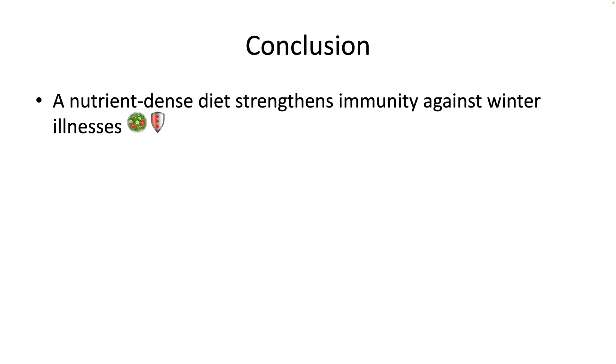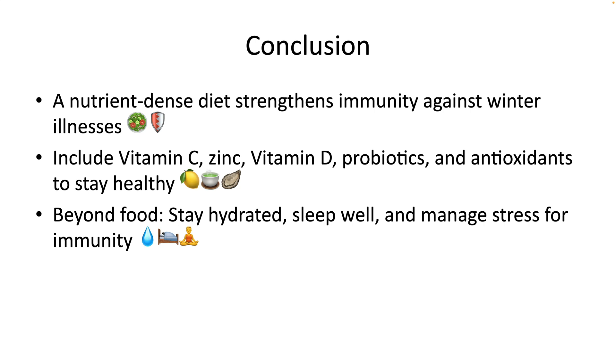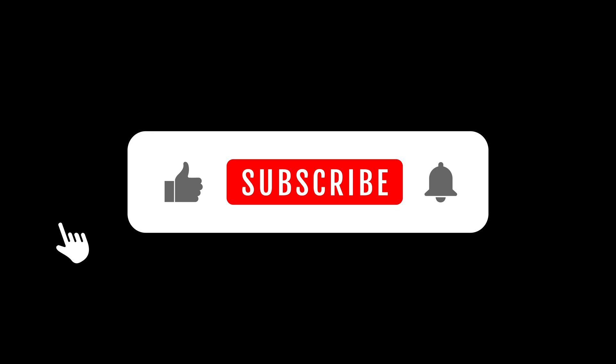In conclusion, a balanced diet with nutrient-dense foods can significantly strengthen your immune defenses against winter ailments. Incorporate vitamin C, zinc, vitamin D, probiotics, and antioxidant-rich foods like berries and green tea into your meals to keep your body resilient and healthy. Remember, food is only one part of the equation — staying hydrated, getting quality sleep, and managing stress are equally important. What will you add to your diet to stay healthy this winter? Let us know in the comments below. Thanks for watching, and don't forget to subscribe to our YouTube channel and click the bell icon. We hope to see you in our next video.